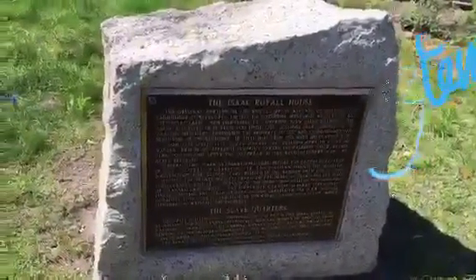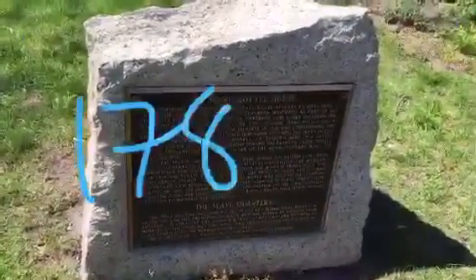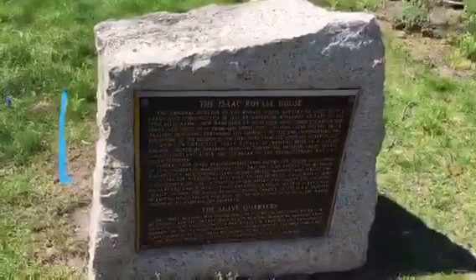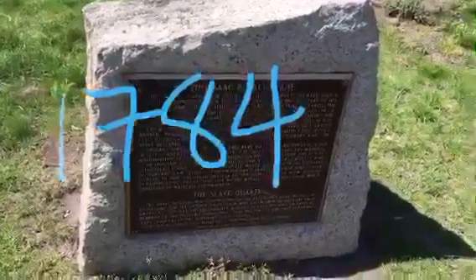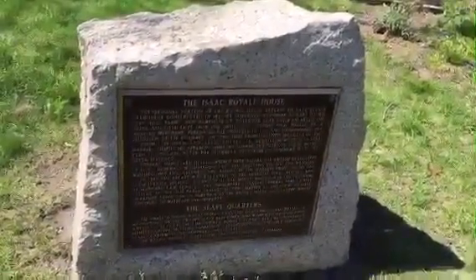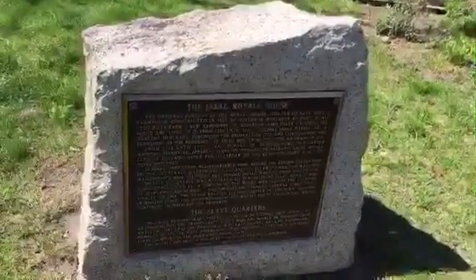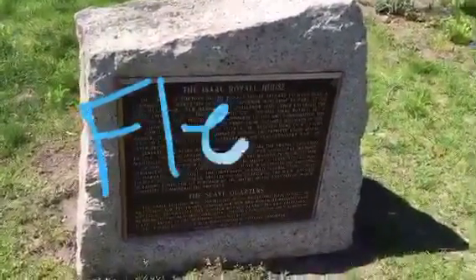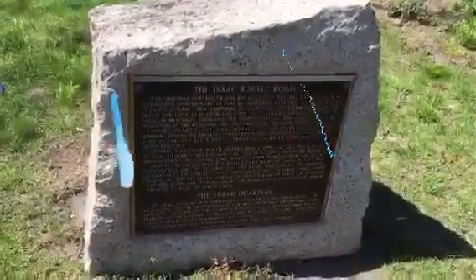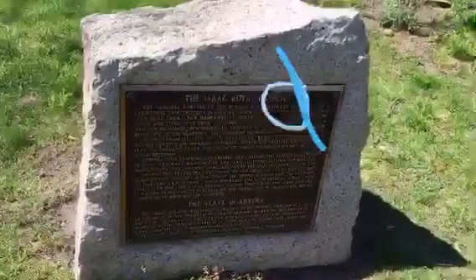Washington stayed here from 1782 to 1784. Then in 1806, the estate was returned to the heirs of Isaac Royal. Isaac Royal had fled — he went to Nova Scotia in Canada. When the British came, he fled. He went to Nova Scotia and then from there he went to England, and he did not return.